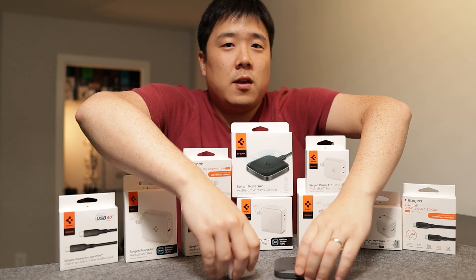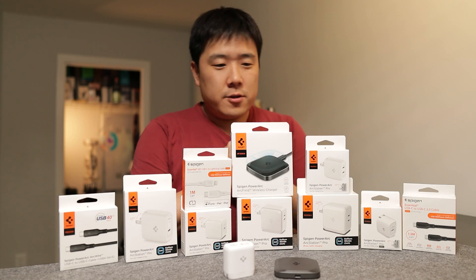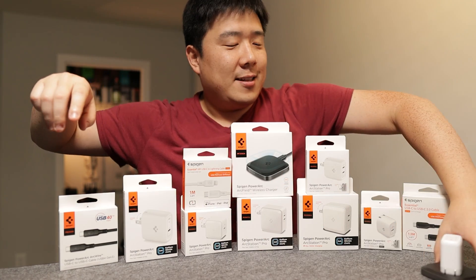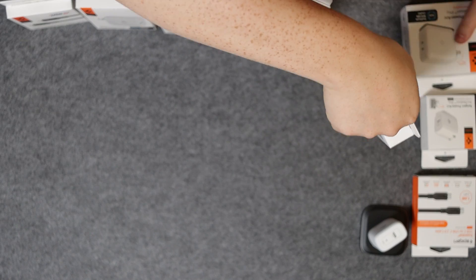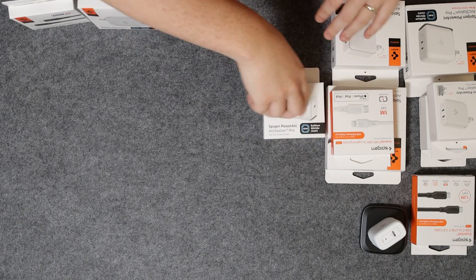We have so many other ones to go through today. I don't know which one to start — why don't we just organize them so I can get all of them in the frame. I'm also going to open the product sheet so I can talk about some of the features they offer.